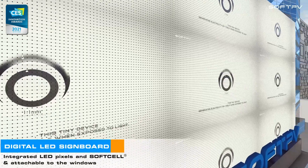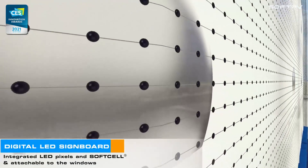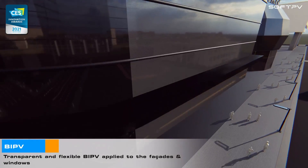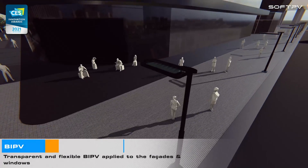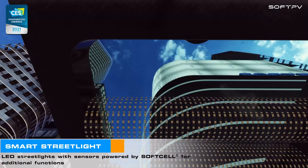Integrated LED pixels in softcell, attachable to windows. Transparent and flexible BI-PV applied to facades and windows. LED street lights with sensors powered by softcell for additional functions.